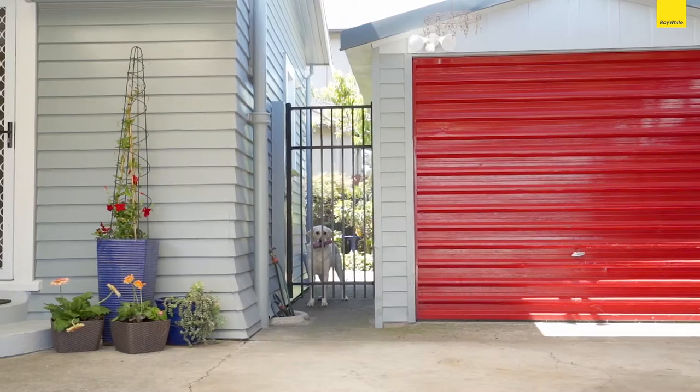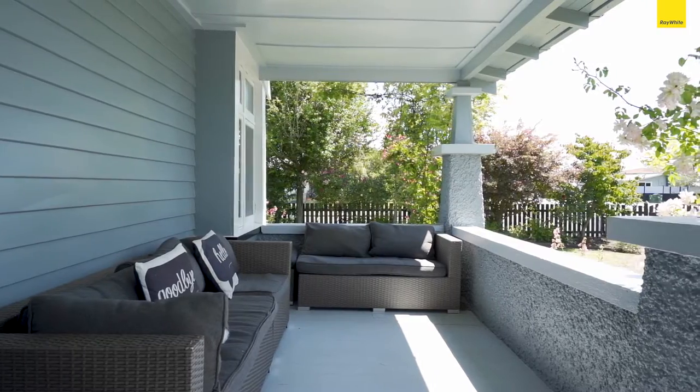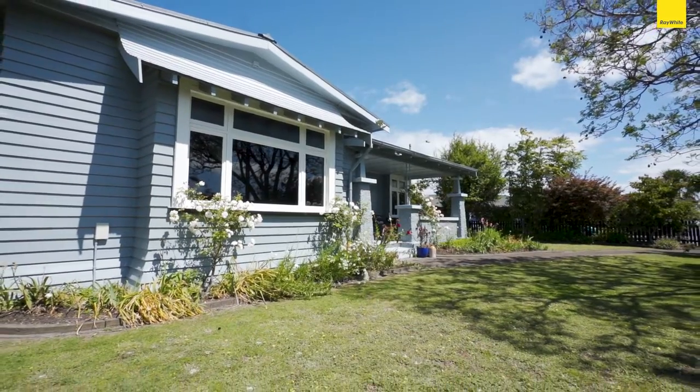Outside on the fully fenced section there is a double carport which attaches to a single garage, a spacious veranda in the front and numerous flower gardens to admire. This is a truly special home.